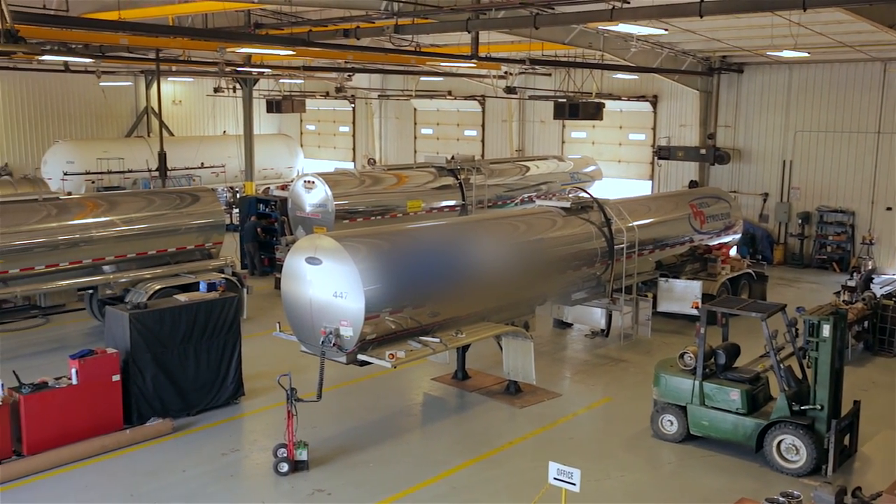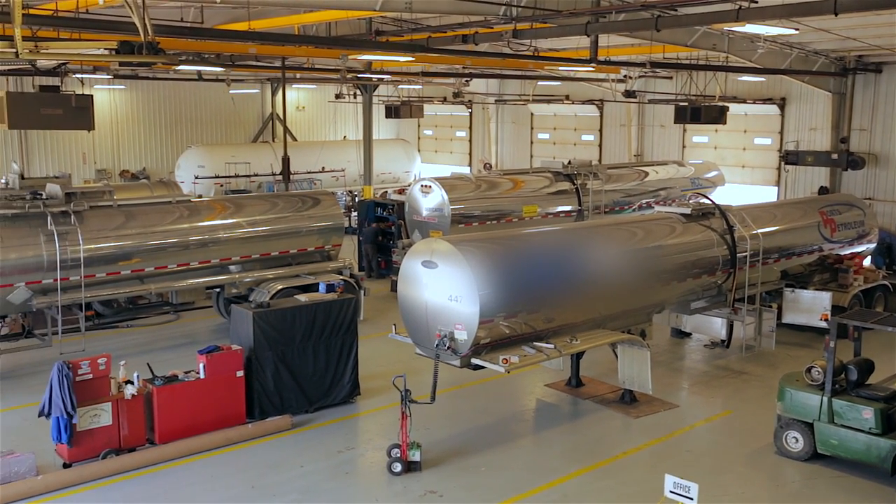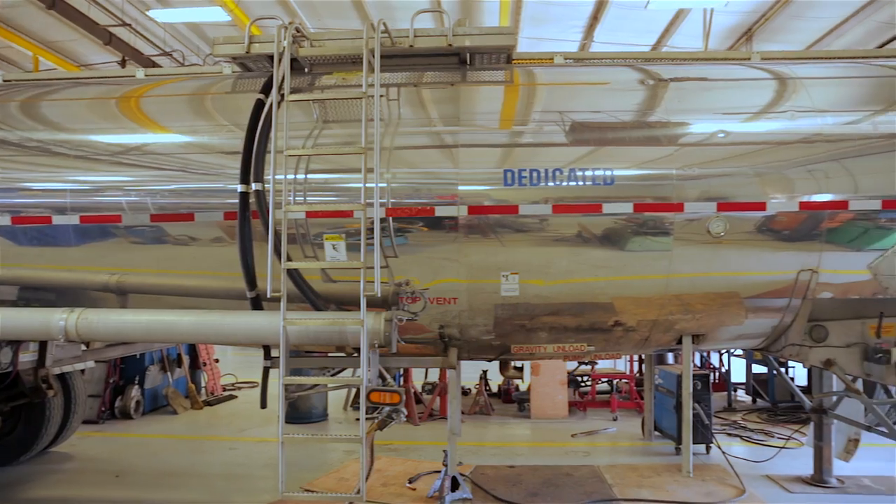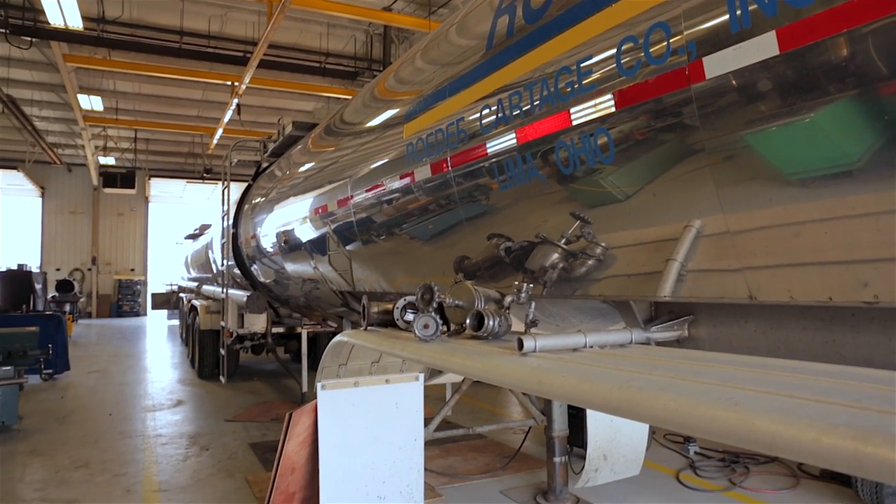In testing, we sometimes find cracks or pits that need to be repaired. In order to repair a pressurized vessel such as a tank, you are required to hold the R-Stamp certification. North Dixie Truck and Trailer is one of the only repair facilities in our area that holds that certificate.